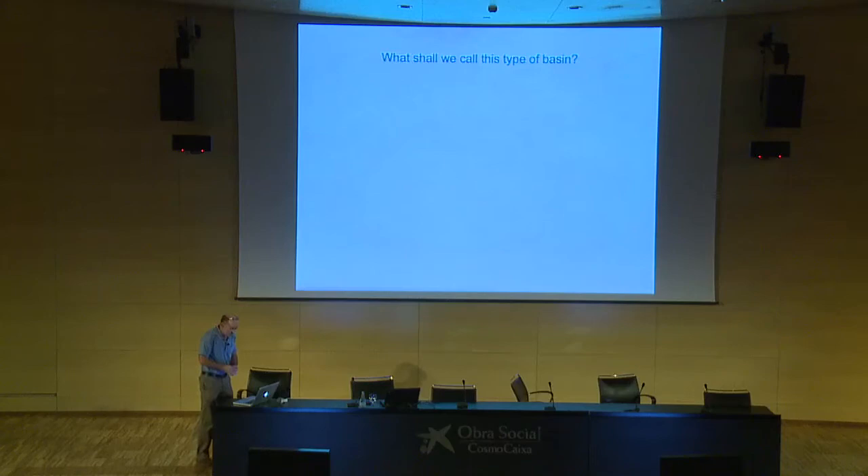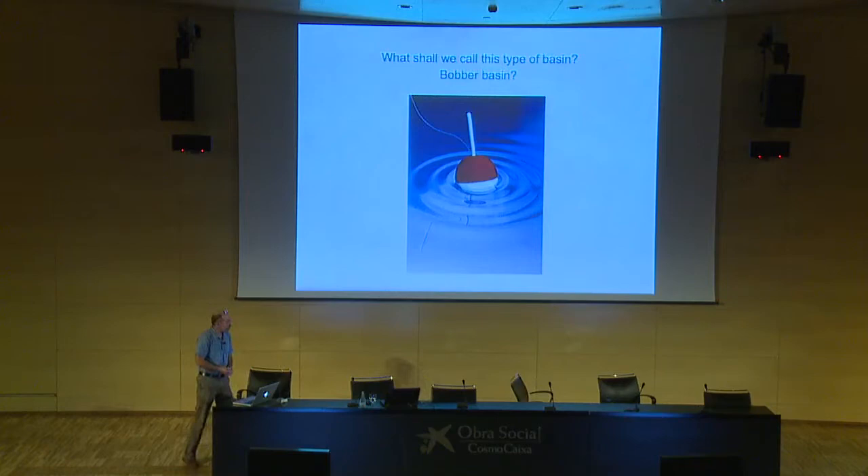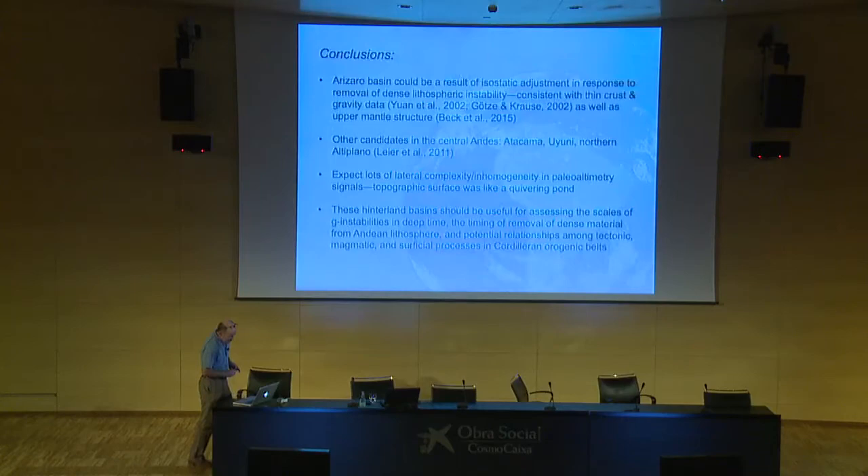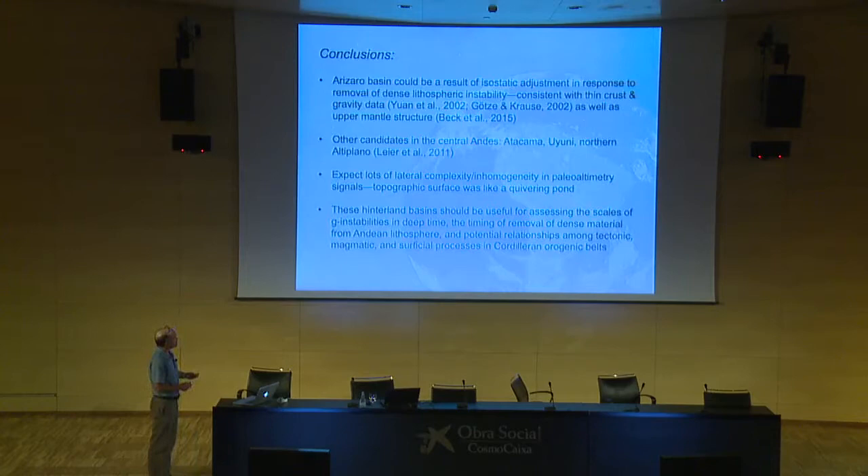So, what are we going to call this kind of basin? I thought 'bobber' — actually one of my colleagues came up with this name, so I can't be blamed for it, but I think it kind of works. The big question is: these things are forming on top of big mountain belts, so I don't know what kind of preservation potential they have. One would ask whether you've seen these in other thrust belts. There are other candidates for these in the central Andes, and this kind of process has been hinted at in the literature by others. There are also candidates in the North American Cordillera as well.